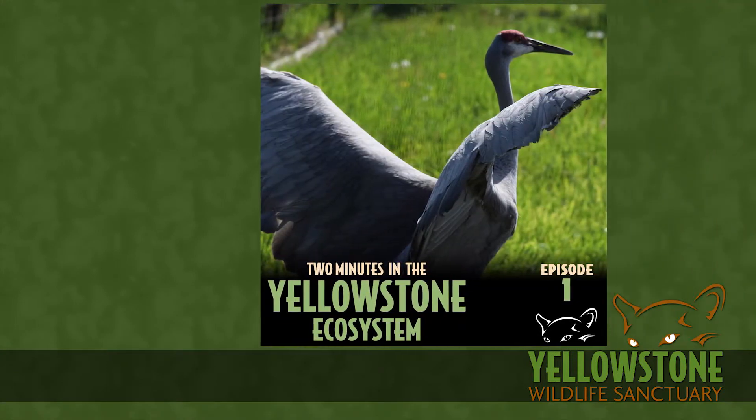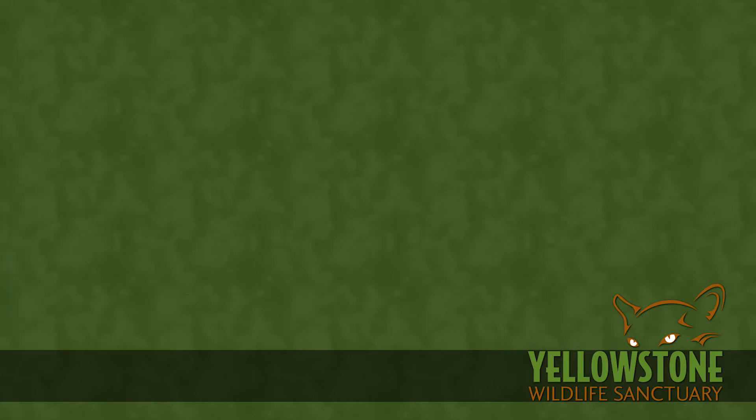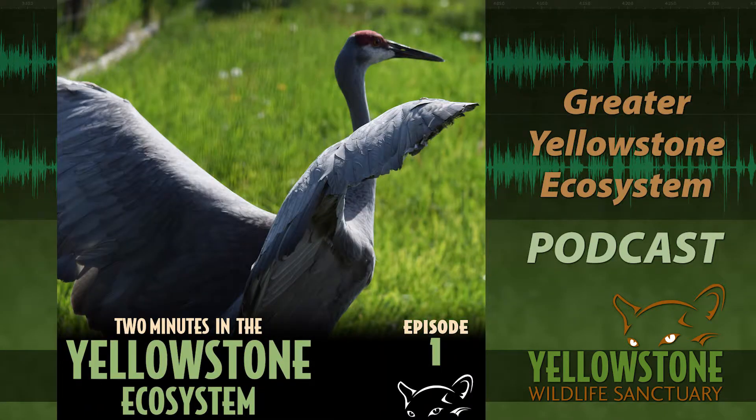Our very first episode, 'Return of the Sandhill Cranes,' is still one of our top five episodes. Here's what it sounded like. Welcome to Two Minutes in the Yellowstone Ecosystem, sponsored by the Yellowstone Wildlife Sanctuary. Now here's your host, Gary Robson.